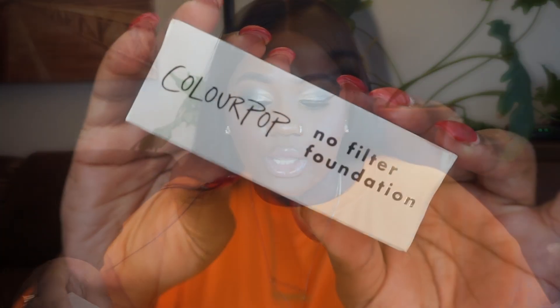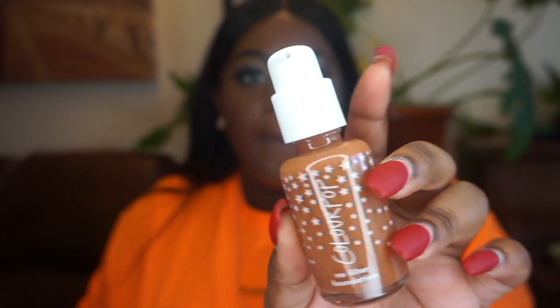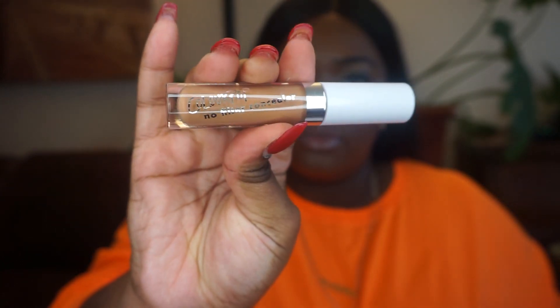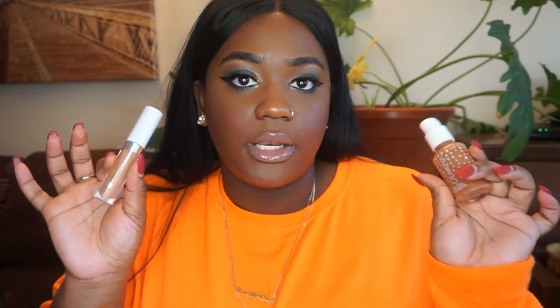Next up I have ColourPop. I ordered the ColourPop Foundation and Concealer — I'm going to be doing a review on this, I'm beyond late but it's better late than never. ColourPop No Filter Foundation in Deep Dark 195. It comes in a little cute bottle; it doesn't come with a cap but it comes with a twist and lock. ColourPop No Filter Concealer in Dark 46. I got it to highlight. Look out for the review when I drop it.